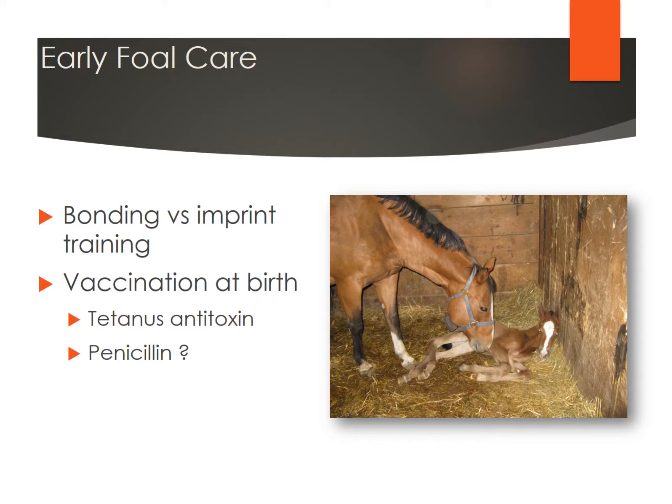Some people want to go ahead and give those foals a tetanus antitoxin, and some will give them penicillin. I personally think that the tetanus antitoxin is very important. You might visit with your veterinarian and decide what you really need to do right away. The tetanus antitoxin will give them immediate protection. It's a good idea to visit with your veterinarian — hopefully one who is experienced in foaling out mares — about what their recommendations are.